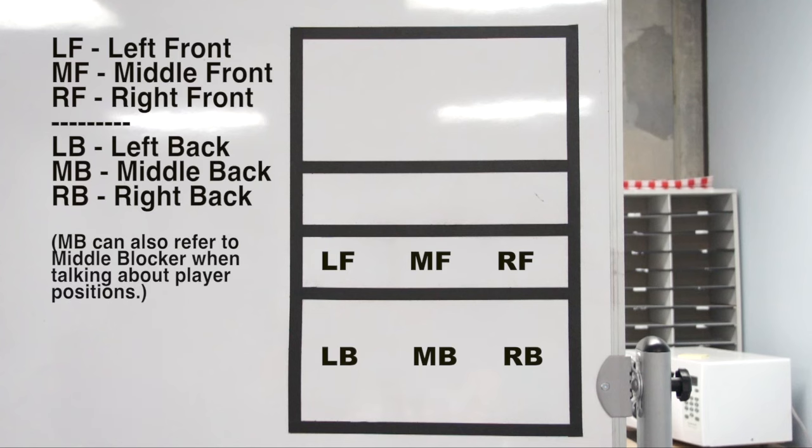You will hear people talk about being in right back or left front. When someone is in right back, they are talking about position 1. You will always face the net to determine your right and left. Front and back are used to determine front row or back row players. These terms will be used throughout this video.